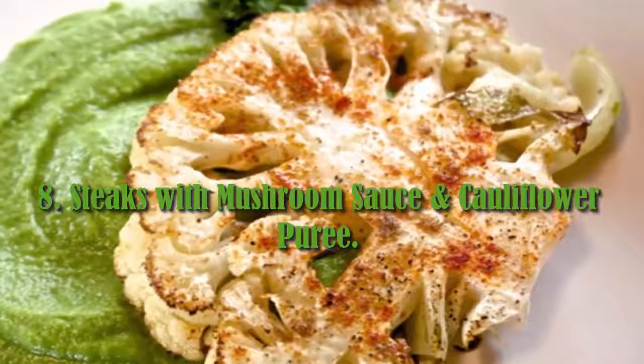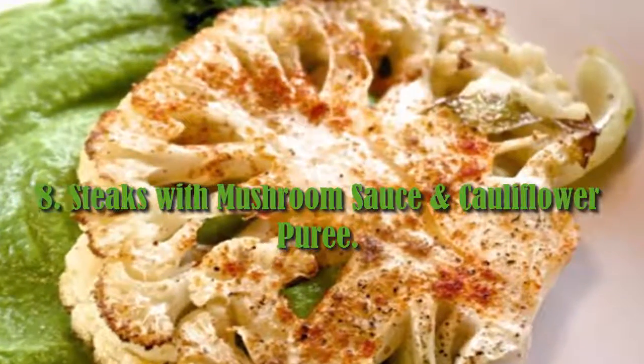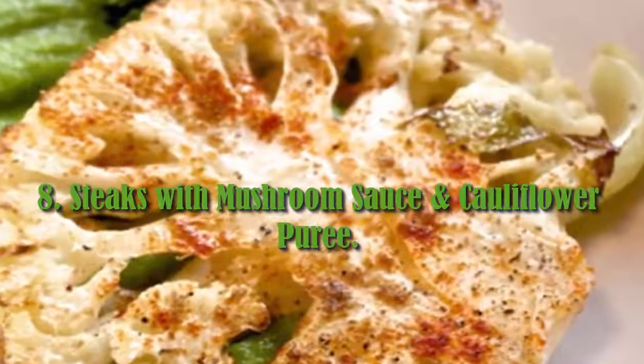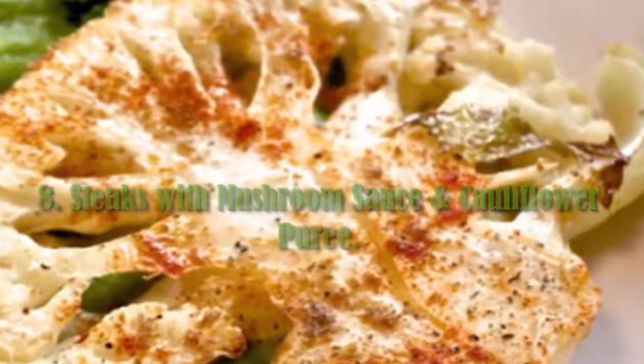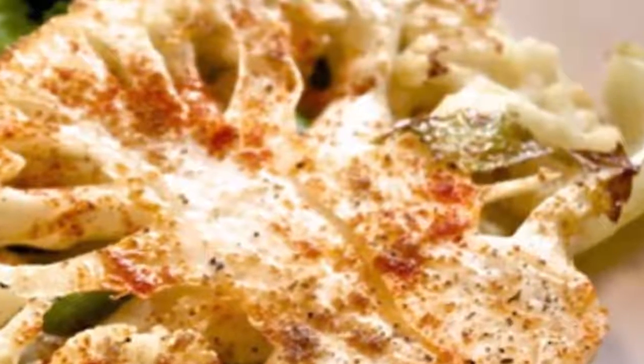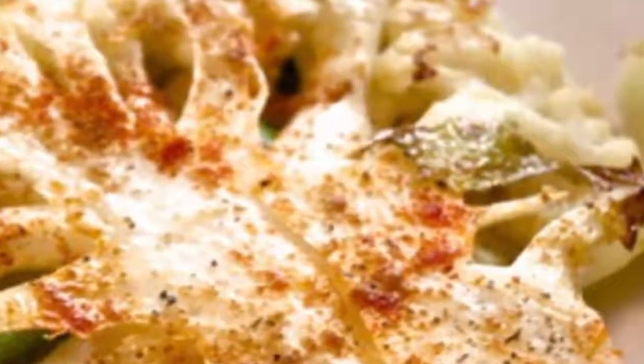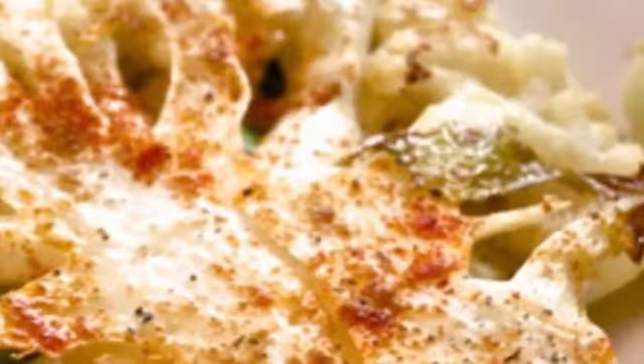8. Cauliflower Steaks with Mushroom Sauce. Protein and low-carb lovers will enjoy this delicious dish. For best results, pipe the cauliflower puree onto the plate for an extra special touch. The mushroom sauce is a welcome texture and a tasty accompaniment that adds an earthy flavor to the meal.